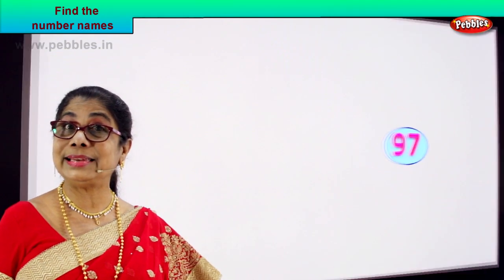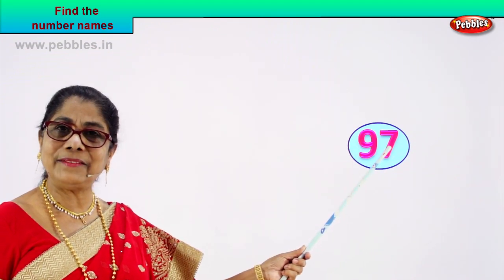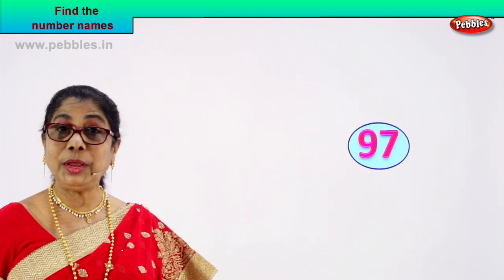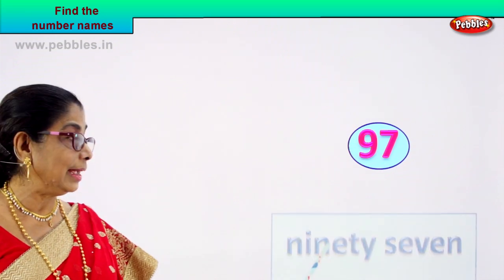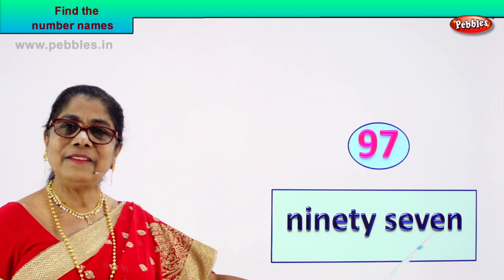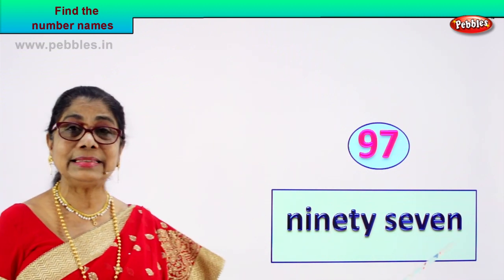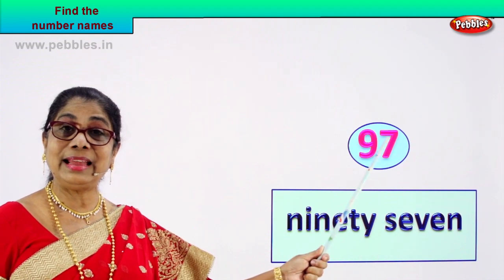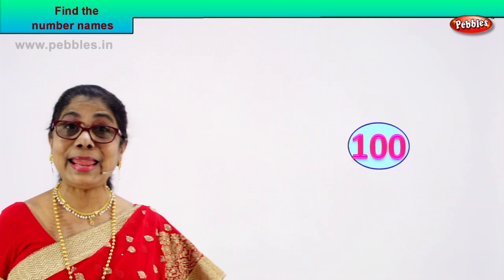Let's go on to another number and write its name together. Call out: nine, seven — nine and seven: ninety-seven. We know how to spell ninety, we know how to spell seven. Ninety-seven's name is written as N-I-N-E-T-Y, S-E-V-E-N — seven. The number 97, its name is written as ninety-seven.